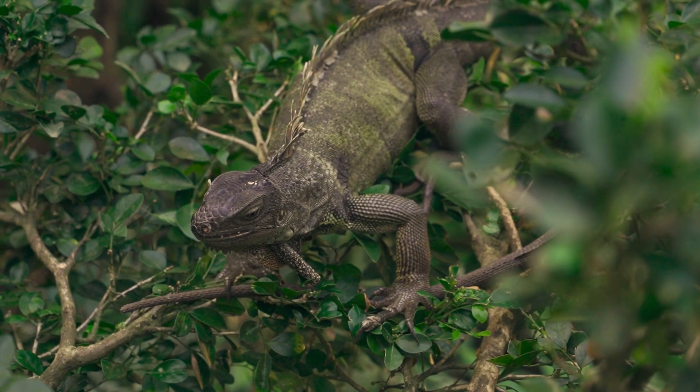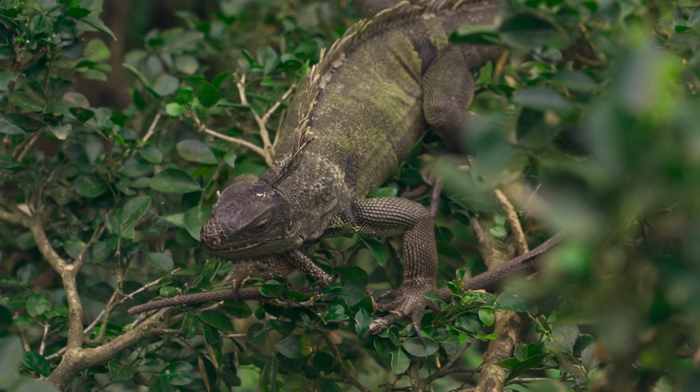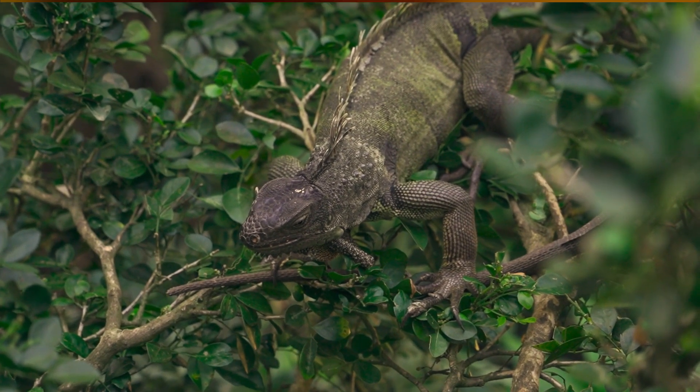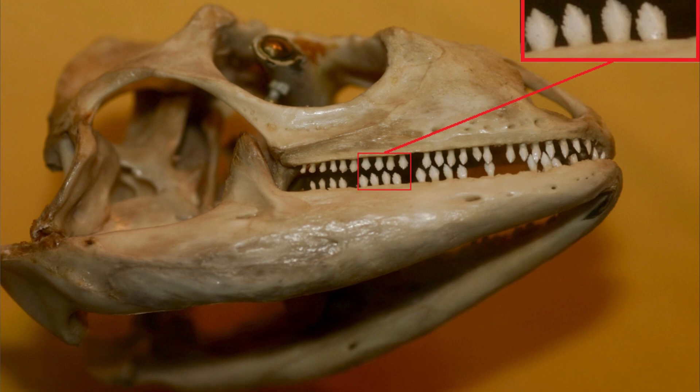Green iguana teeth are not like human teeth. In iguanas, the teeth are all the same size and shape, they don't have sockets, and they're continuously replaced throughout the lizard's lifetime.